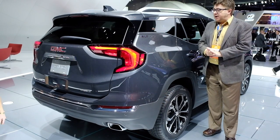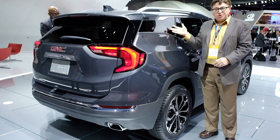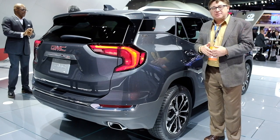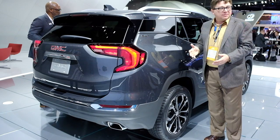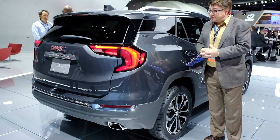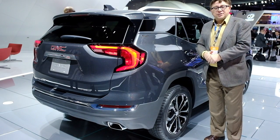With GMC's Terrain, they have joined the bandwagon of the sort of invisible C-pillar, joining Nissan, Lexus, and a few others. Styling in general is okay, but it's a C-segment crossover, so they'll sell pretty much every one they make because, well, it's a crossover. Inside, it's nice, especially in Denali trim — Denalis are all very nice — but, you know, our love for crossovers.